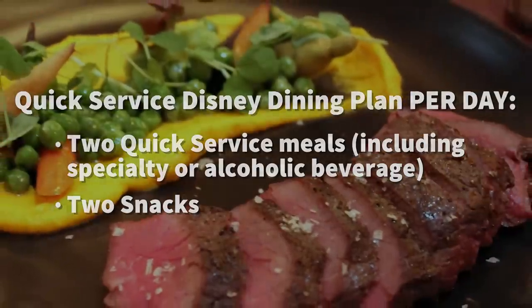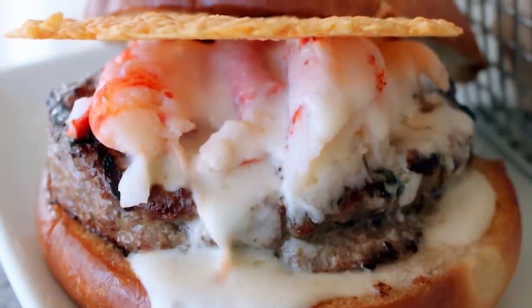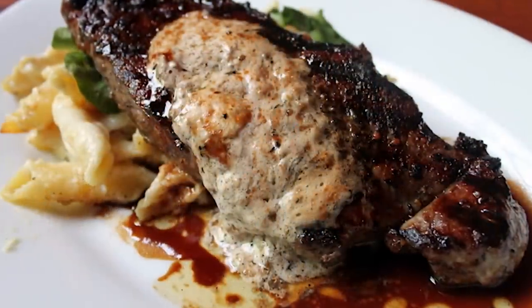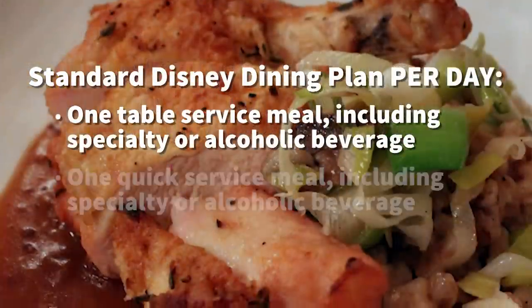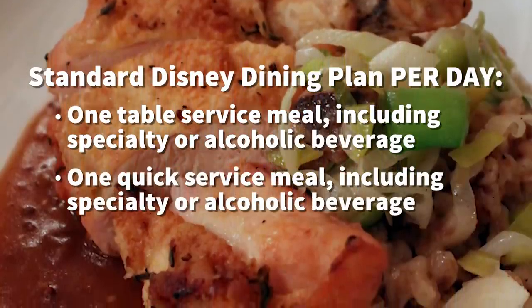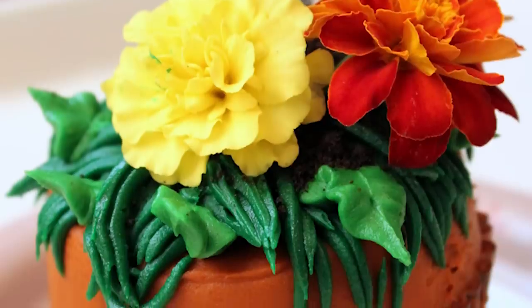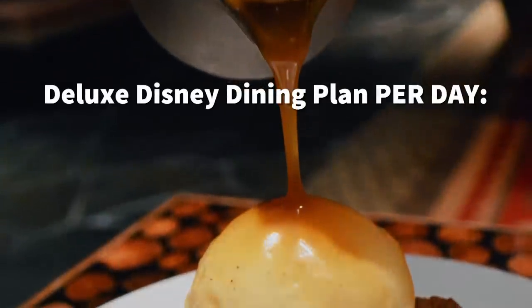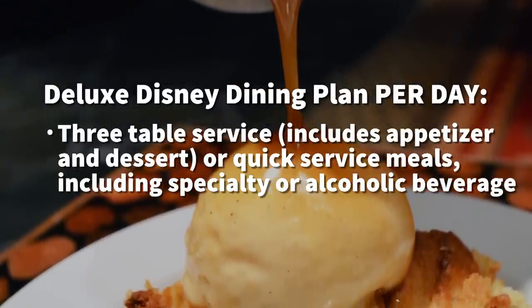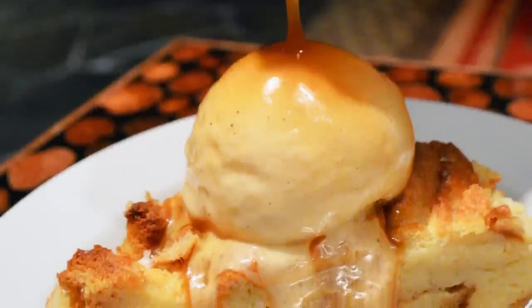If you buy the dining plan, be sure to get the most expensive things on the menu. Obviously, that's how you're going to get the biggest bang for your buck. So you're going to order the lobster, you're going to order the steak, whatever's the fanciest and most expensive on that menu. And don't forget to eat all of it — your dessert's included, your beverage is included, the alcohol is included. So make sure you order everything that's included in your dining plan to get the biggest bang for the buck.